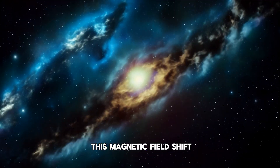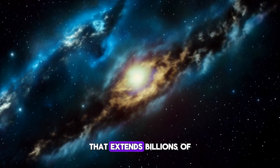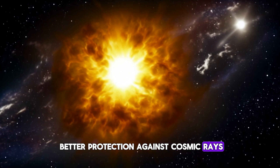One side effect of this magnetic field shift is the wavy structure of the heliospheric current sheet, a sprawling surface that extends billions of miles from the Sun's equator. This wavy structure provides better protection against cosmic rays.